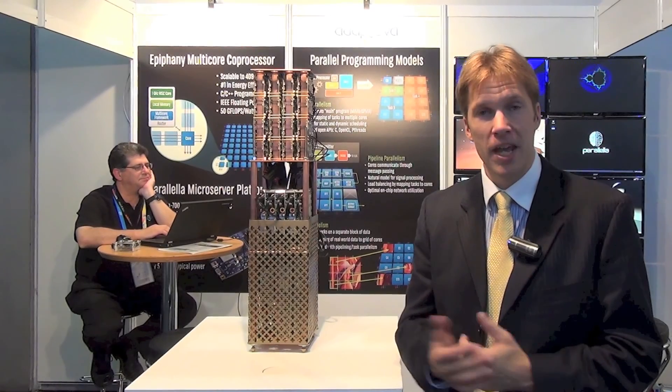Hi, my name is Andreas Olofsson. I'm the founder of Adaptiva, a company I started six years ago. Today we're proud to announce the launch of the world's smallest supercomputer, something we named A1.